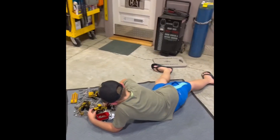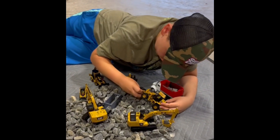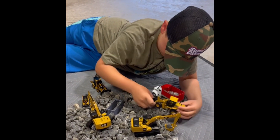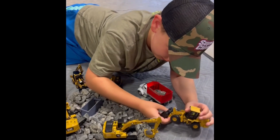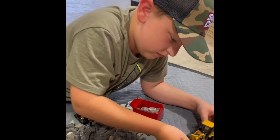Hanging out in the shop today, Jackson and I. Jackson's playing with his die-cast Caterpillar equipment. Hi. Making a little construction site there? Yep. Looks pretty cool. That's some really detailed die-cast. Even got a dump truck that looks like ours that we made the body for because we couldn't find one.